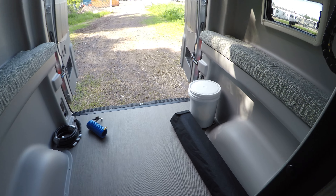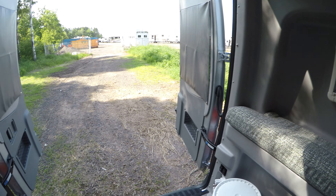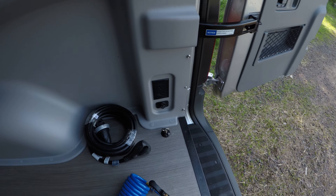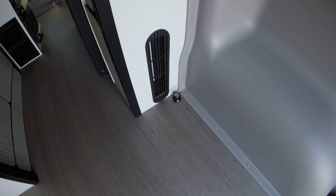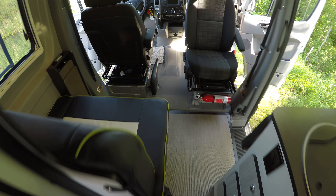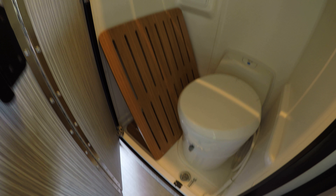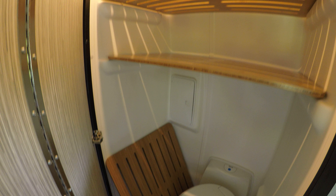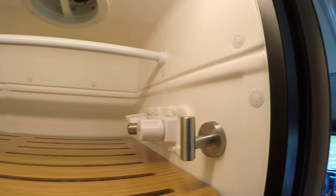You can put a dirt bike back here, or bicycles — lots of storage. There's 110 power and lots of tie-downs in the corners so you can strap everything down. And here's your cassette toilet. The bamboo shelves go in for when you're not using it as a bathroom, and it does have a shower in it as well.